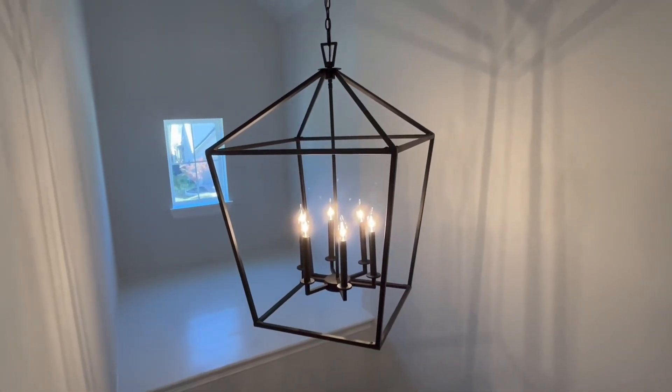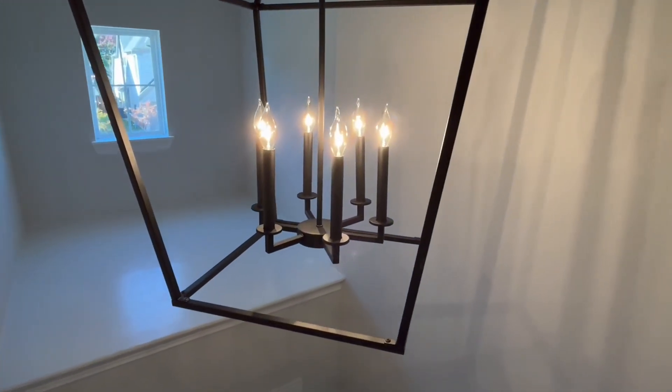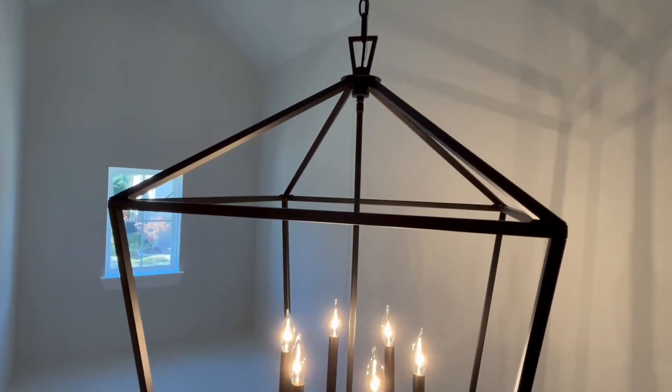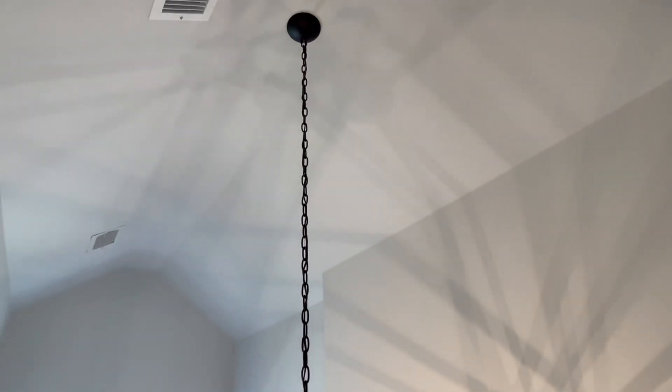The Savoy House Townsend six-light pendant in matte black is a nice large size, measuring 24 inches wide from side to side and over three feet tall from top to bottom. It has six lights and they produce quite a bit of light — enough to light my whole entryway.